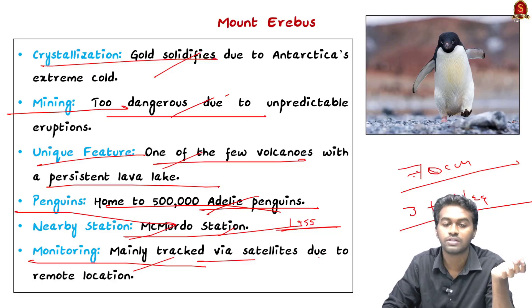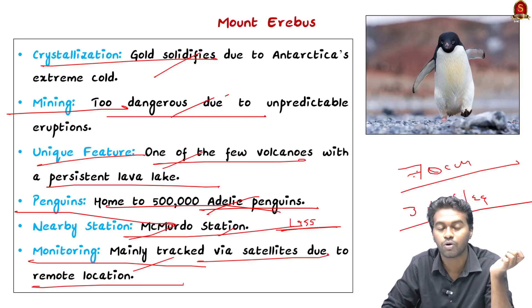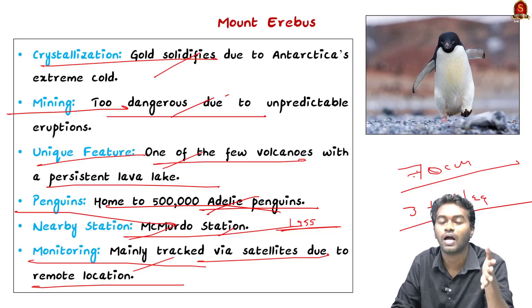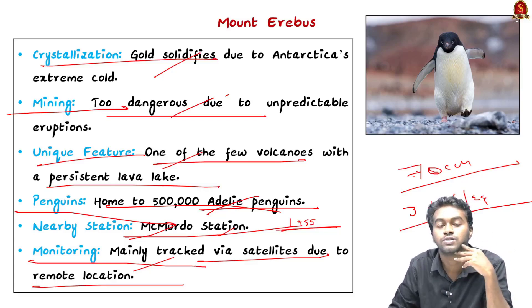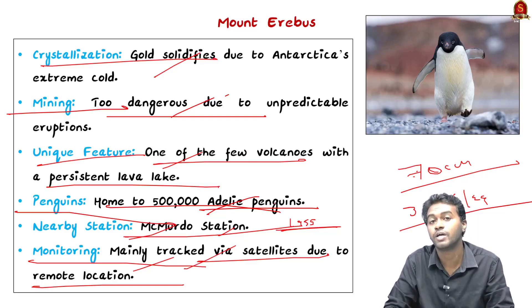The activities of this Mount Erebus are usually monitored and tracked via satellites due to its remote location. Being the southernmost active volcano on this planet, you can imagine how far it is from other regions of the world. It is constantly monitored and has been a matter of study since 1972.